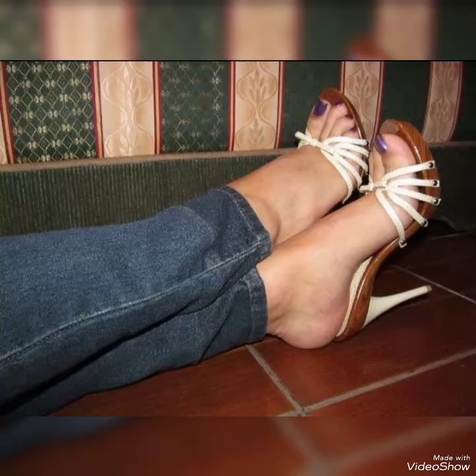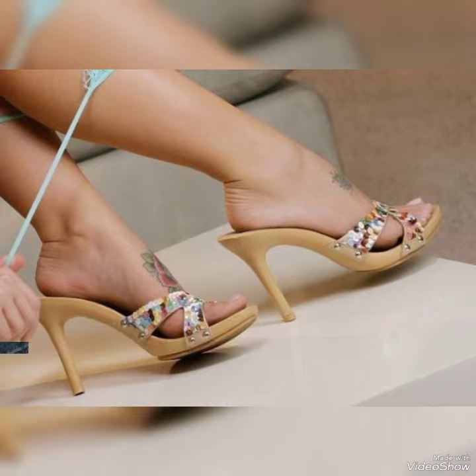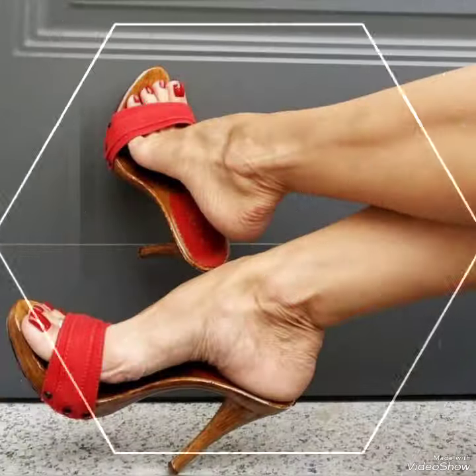Hello friends, welcome back to my YouTube channel Trendy Fashion. Today my video is about the most stunning, very elegant wooden high heel mules.